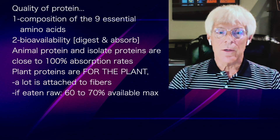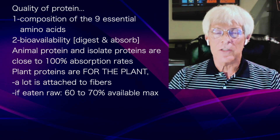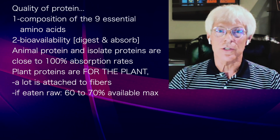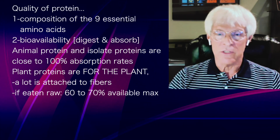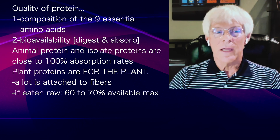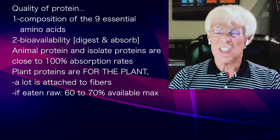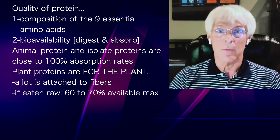For plant proteins, you need to realize that in a plant, the protein is there for the purpose of the plant — a lot of it is attached to fibers and structures. Plants have proteins attached to leaves, stems, roots, flowers, and seeds. When you isolate that or eat it in a raw form, it may only be 60-70% available because we can't digest the fiber.